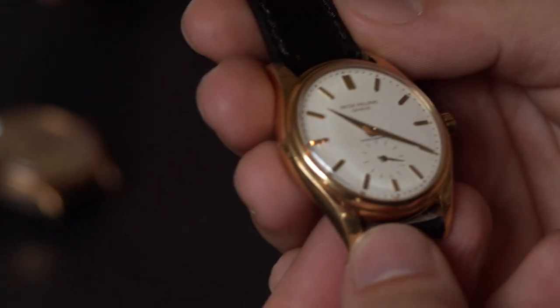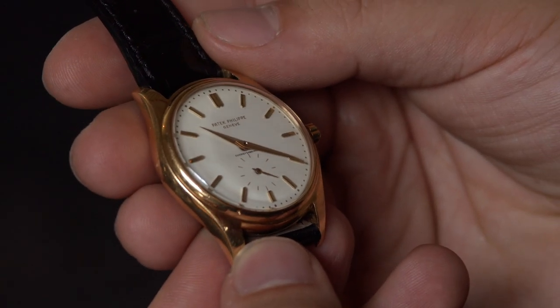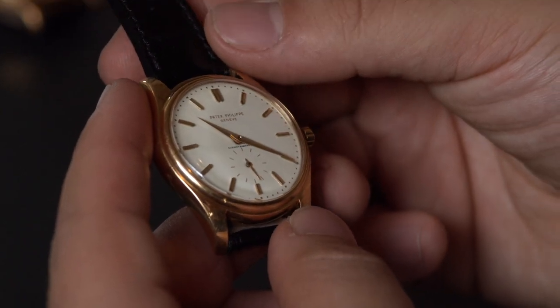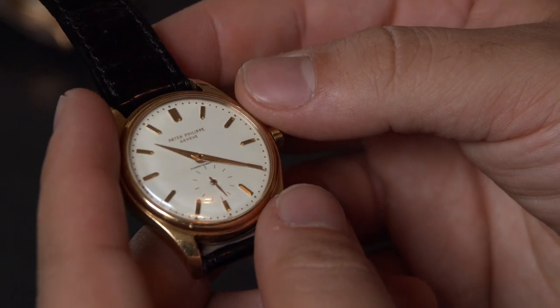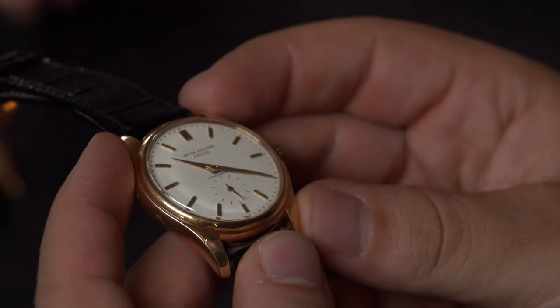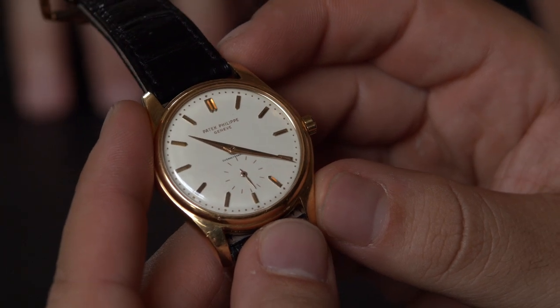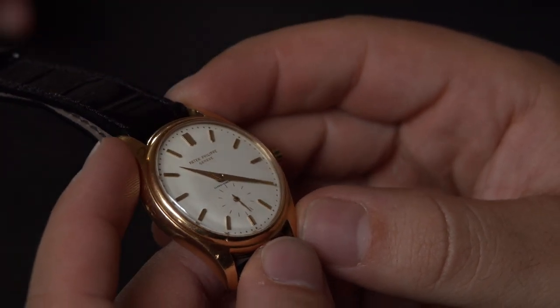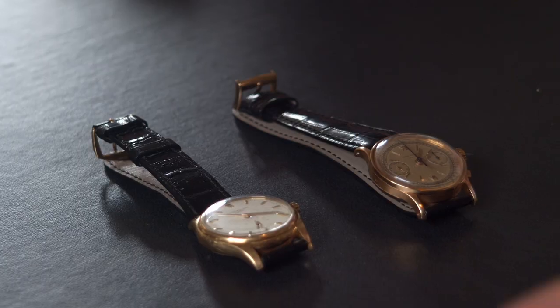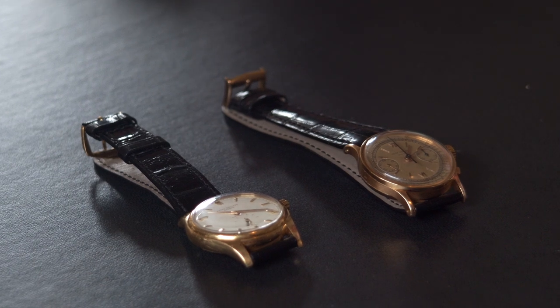These are iconic Patek Philippe references. The 2526 was the first automatic movement made by Patek — that's number one. This example says 'Cuervo y Sobrinos' on the dial — it was retailed by the famous Cuban store, and I've actually been to the store in Cuba. What's really special is the face is made of porcelain — a big attraction to collectors, similar to a stone dial Rolex today, which is highly collectible. Some platinum examples have brought $400,000 to $500,000; a yellow gold one in nice condition is about $50,000.